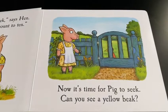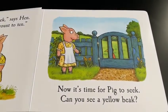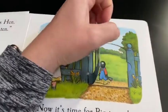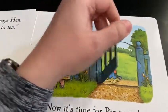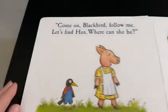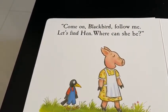Now it's time for pig to seek. Can you see a yellow beak? I think it's behind this gate. There it is. Come on Blackbird, follow me.